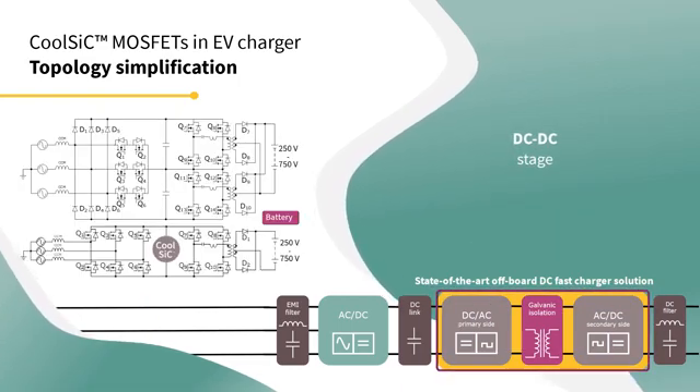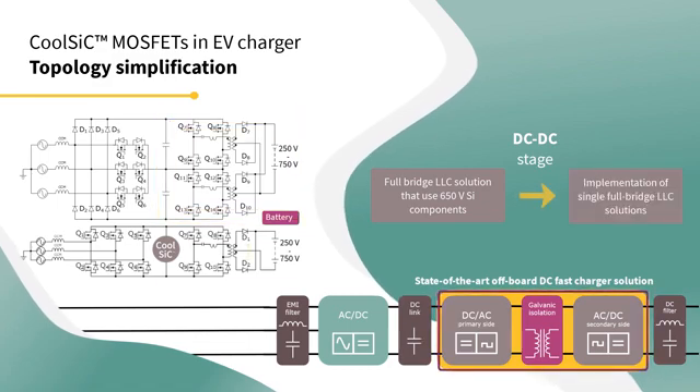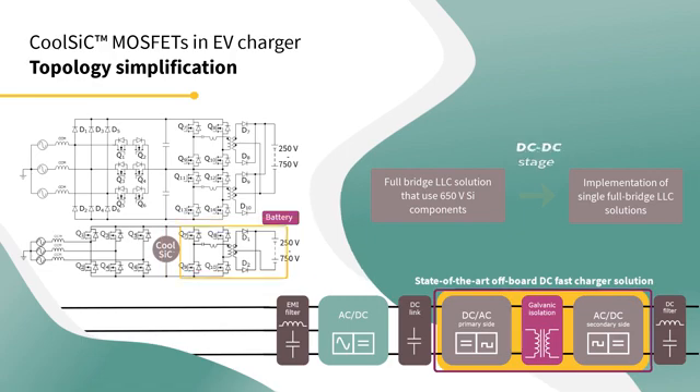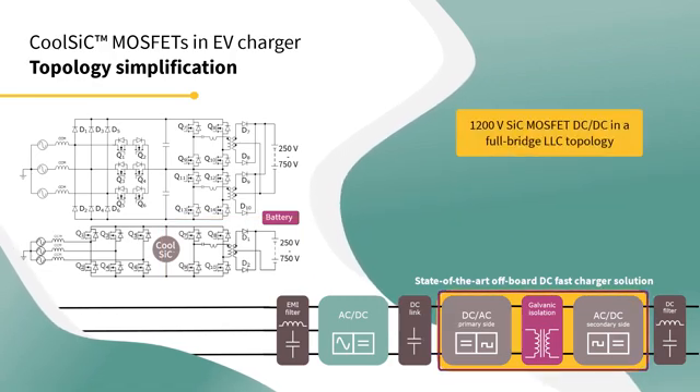In the DC-DC stage, there has been a move from two cascaded interleaved LLC topologies that use 650V silicon components to the implementation of single FullBridge LLC solutions. With the 1200V SiC MOSFET DC-DC in a FullBridge LLC topology,